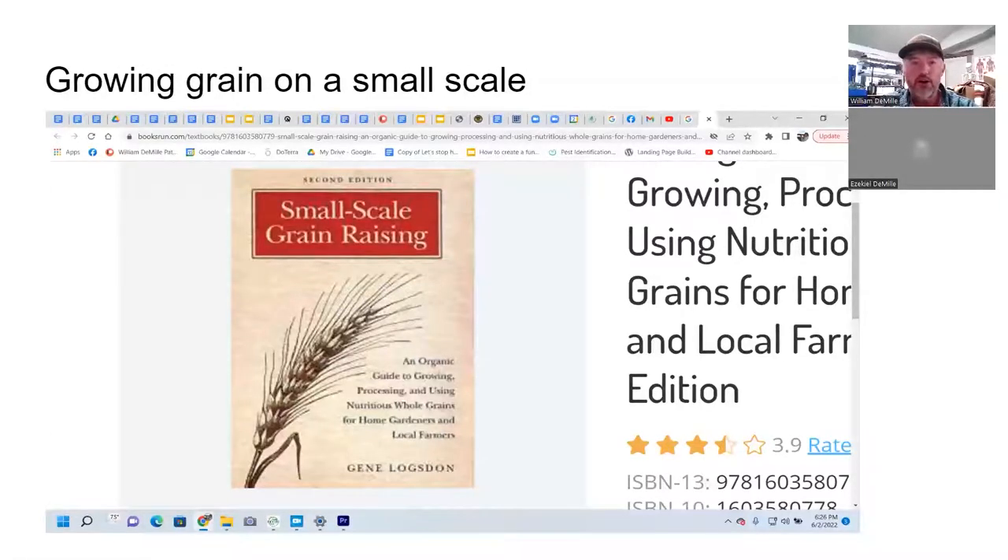We're going to go ahead and get started here about growing grains. That's the topic for our question and answer tonight. I have been in the fields all day today. We've been planting all kinds of awesome stuff — tomatoes, peppers, green onions, lettuce, chard, beets, and we planted a couple of cover crops.